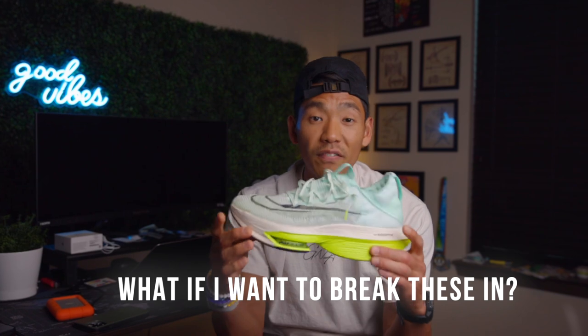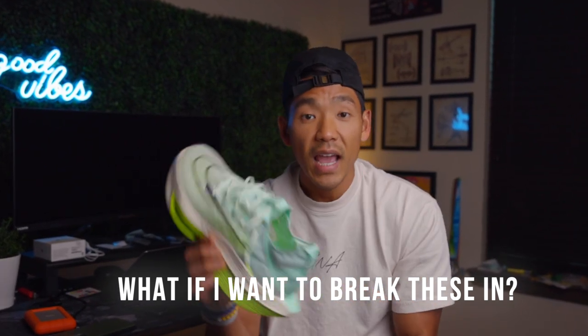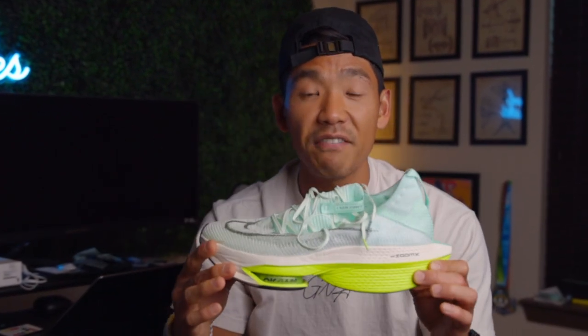People always ask whether they should break these shoes in or just wear them on race day — and you should 100% break them in. Two or three weeks before your race, wear them in a track workout or during one of your tempo runs just to get a feel for what the Next%s feel like. But don't go lifting and deadlifting to break them in — break them in by running in them.